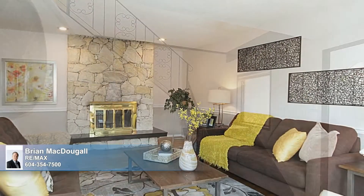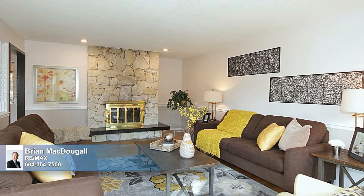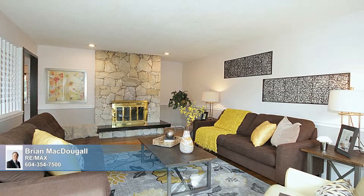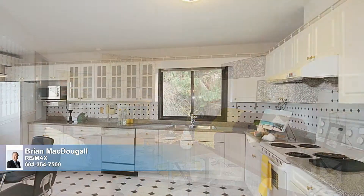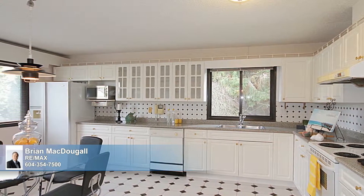The generously sized living room is bright during the day thanks to its numerous windows, but come evening, the cozy wood-burning fireplace creates a warm glow.